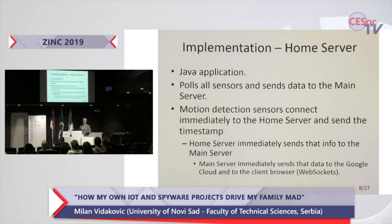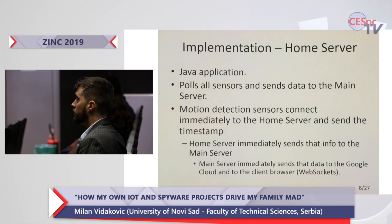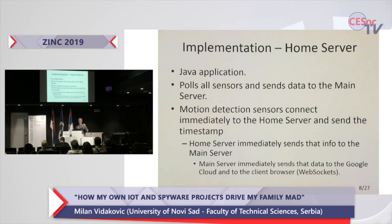The home server is a Java application that polls all the sensors, waits for the motion detection sensor to send information, and pushes everything up to the main server. Interestingly, the home server is not actually a Raspberry Pi — it's a Korean clone of Raspberry Pi called Odroid. It is an unbelievable machine, and I am shamelessly advertising them here.